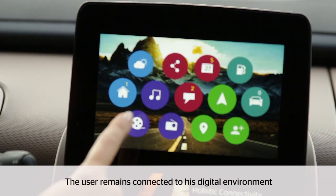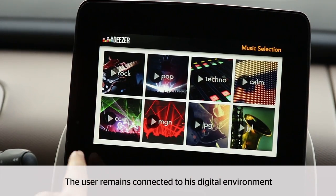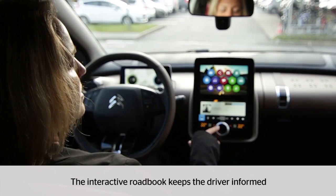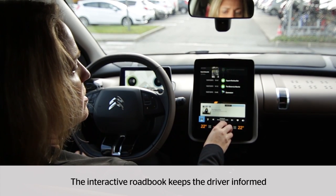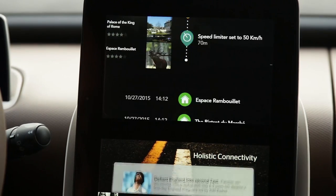Thanks to large displays and a natural voice dialogue, the user enjoys personalized services like music or weather forecast. The interactive roadbook keeps the driver informed along his journey and this offers a new space for added value services.